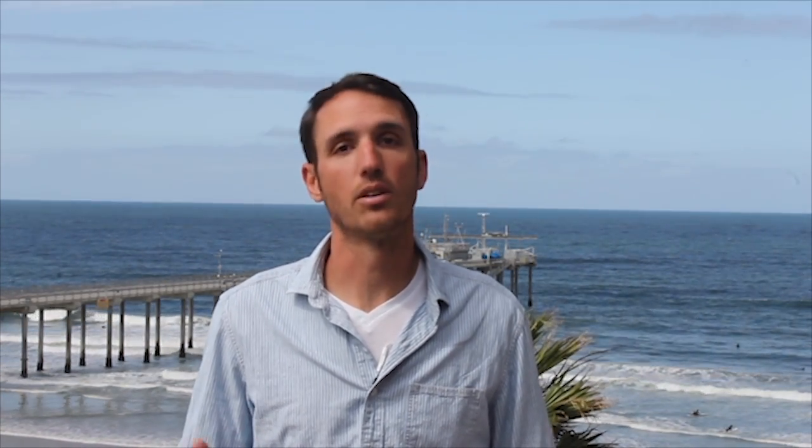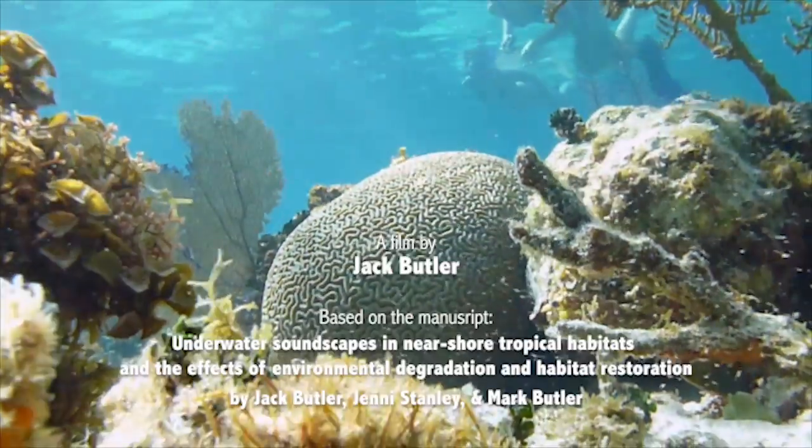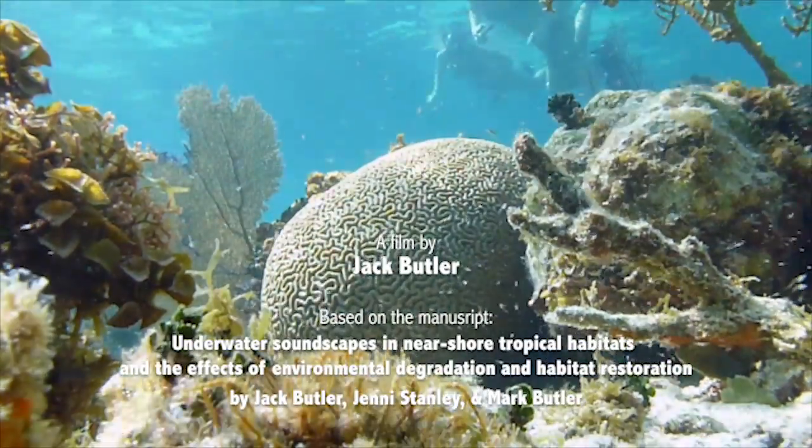Using this data, we can monitor changes in these habitats as well as any restoration efforts in the future. So the next time you're in the water, be sure to keep an ear open and listen to what the ocean has to say.